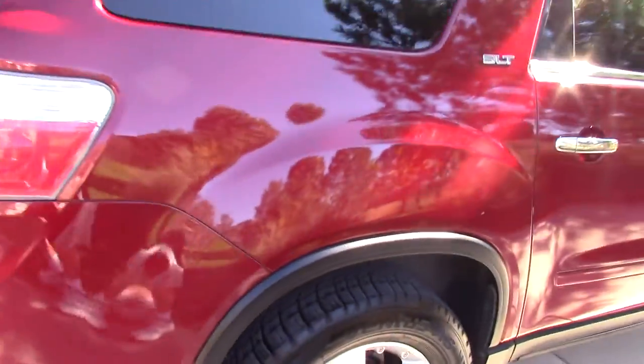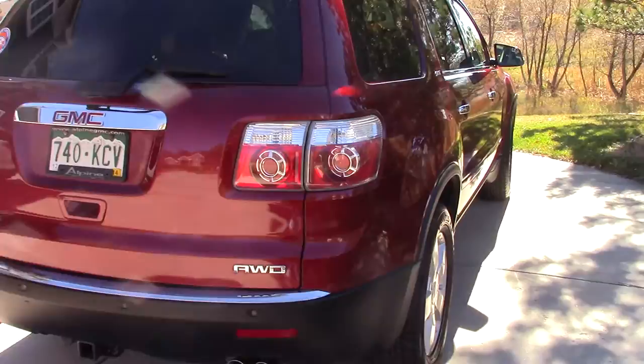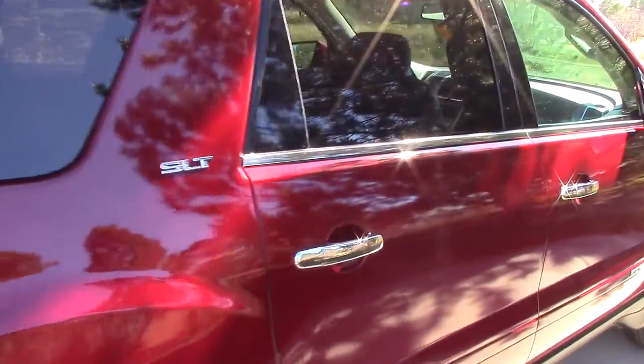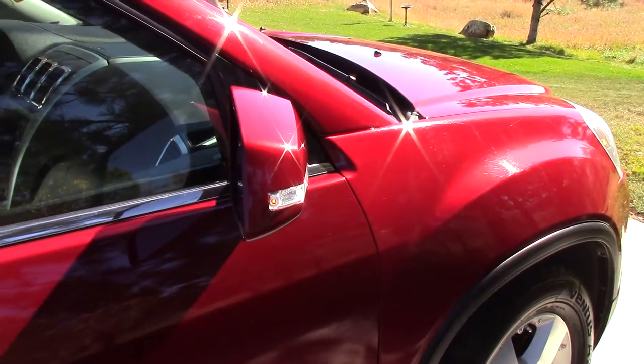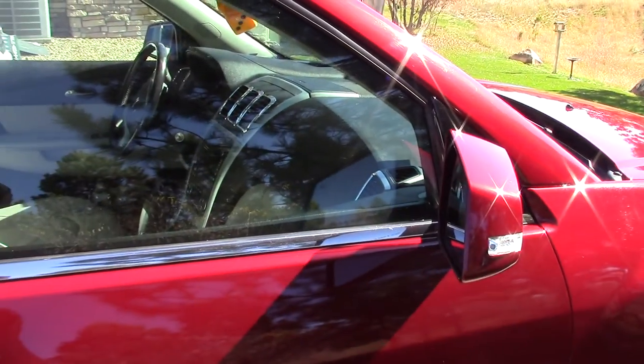I'll go all the way around for you. Take a look inside. It has a keyless remote, as well as a keyless start engine. Look at that, which is nice in the winter.